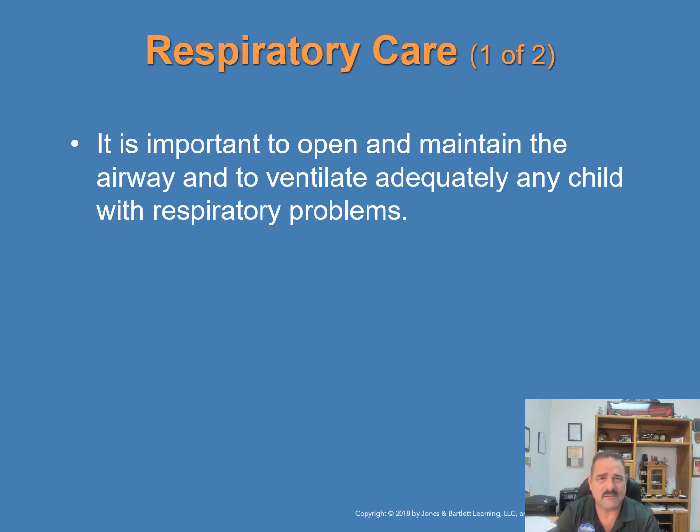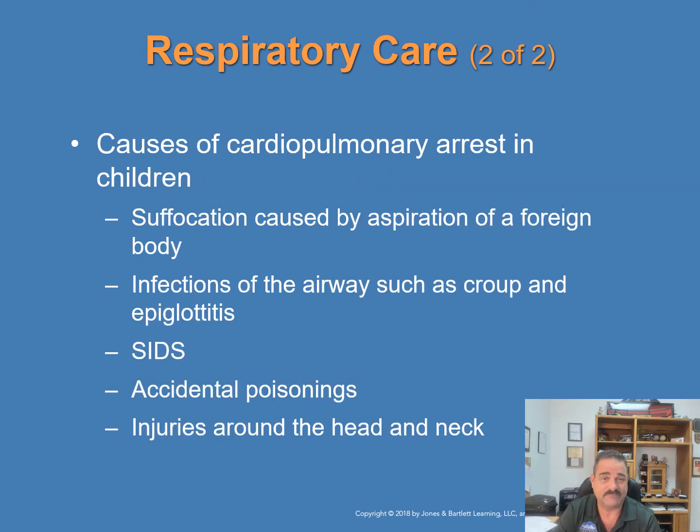Respiratory care: it is very important to open and maintain a child's airway and to ventilate adequately any child with respiratory problems. Problems can lead to respiratory arrest, which will follow cardiac arrest. Causes of cardiopulmonary arrest in children include suffocation caused by aspiration of a foreign body, infections of the airway such as croup and epiglottitis, SIDS, accidental poisons, and injuries around the head and neck.